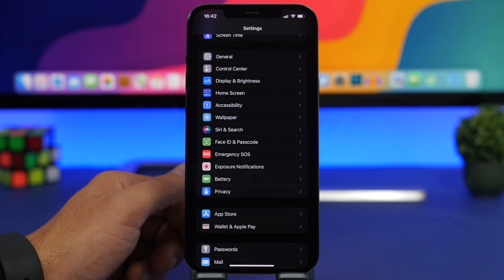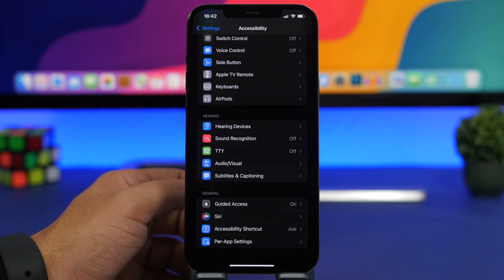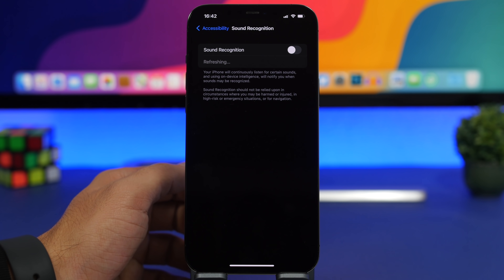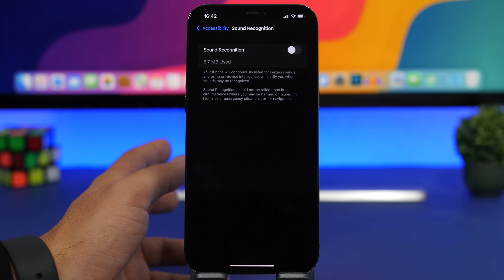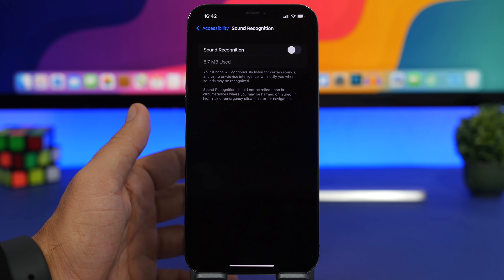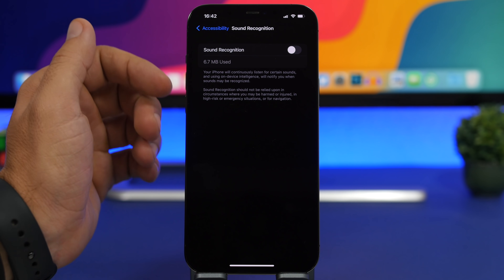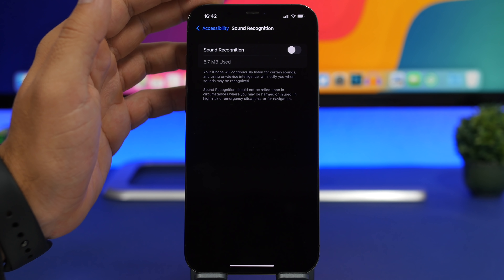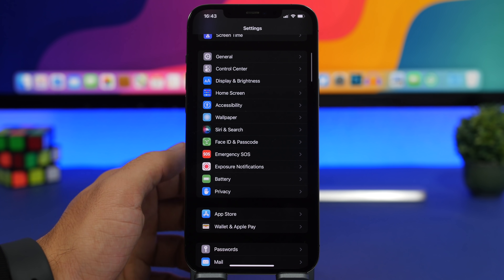Another huge battery drainer is Sound Recognition, which requires quite a lot of battery. Go to Settings > Accessibility > Sound Recognition. If you don't actually need this feature and you just turned it on to try it, make sure you turn it off because it works in the background all the time and requires quite a lot of battery life.